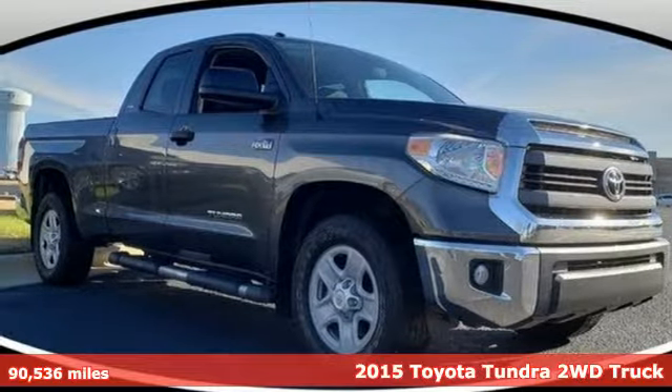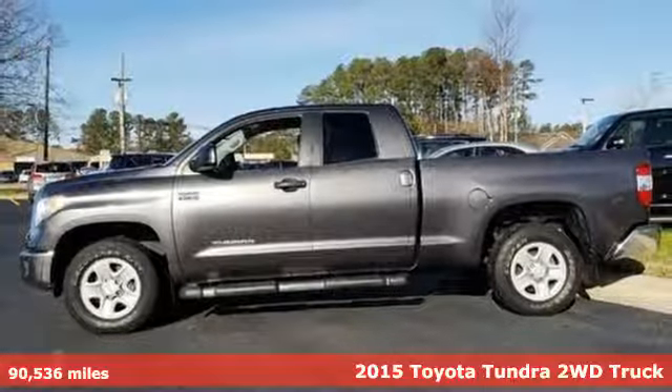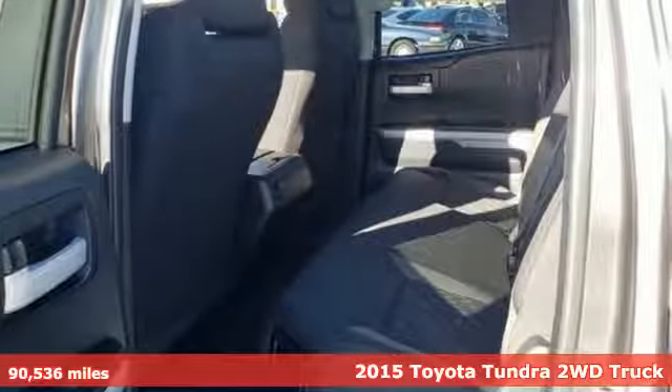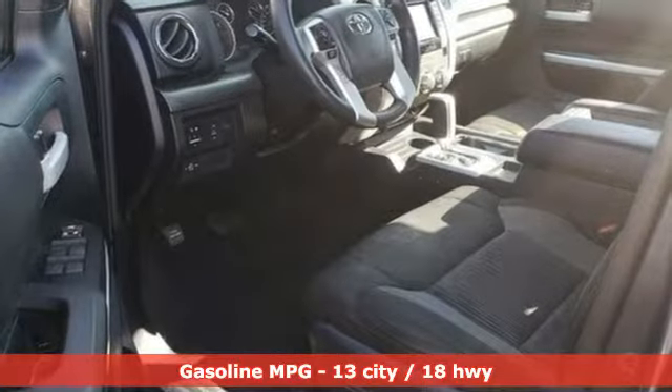Here's a 2015 Toyota Tundra two-wheel drive. From the toughest job site to the most rugged campsite, this truck was built to handle it all. It comes with features you need, and better yet, want.